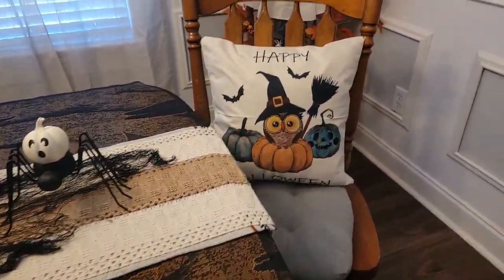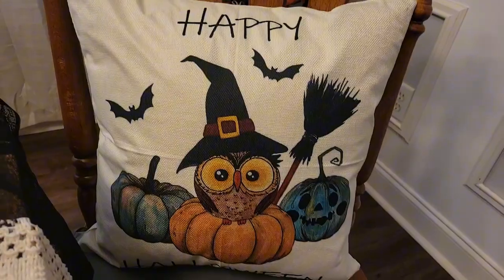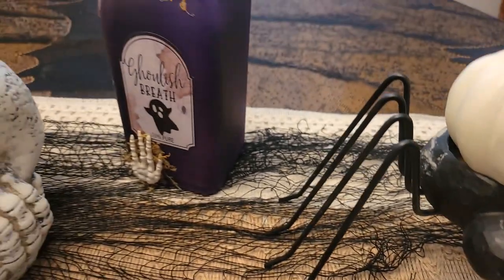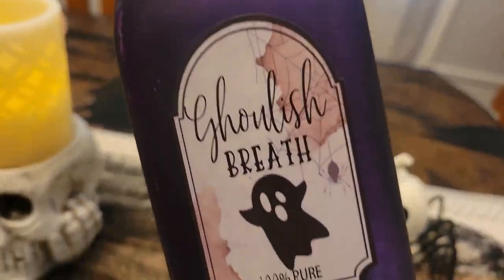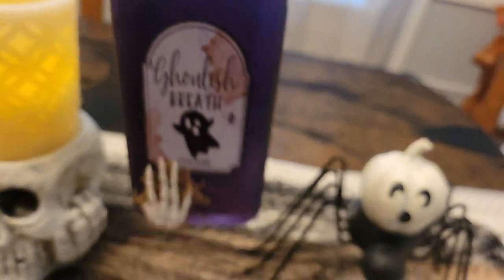And here's my other pillow that says Happy Halloween, with an owl with a witch's hat on — I think that's so cute. Okay, another spider with a little pumpkin in it, and another spooky bottle that says ghoulish breath.